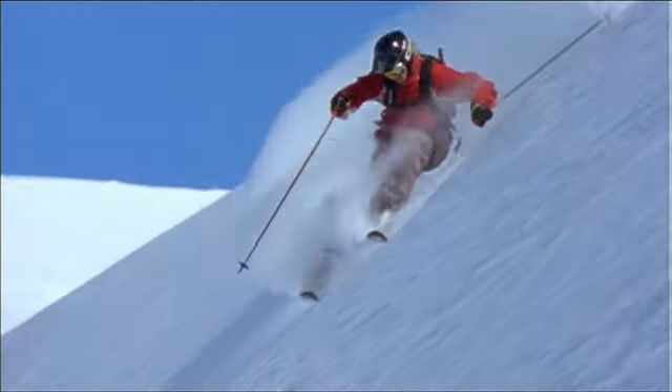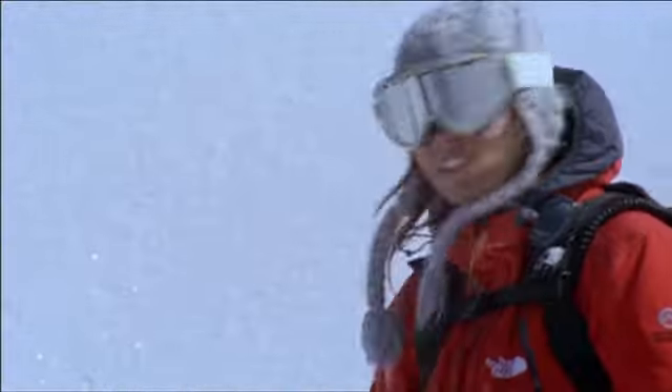Skiing big mountain lines is the dream of all free skiers, but it also comes with the greatest risk. The pros make it look easy. We're going to take a look at some footage to see how they deal with the slough, variable snow conditions, and even avalanches. Let's roll that footage.